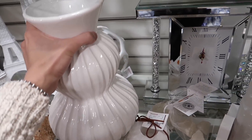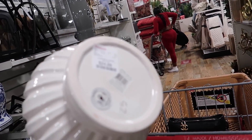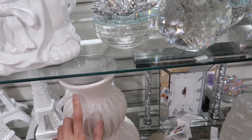Oh, I like her — look at her curves. This reminds me of a CB2 vessel that has been sold out for ages. How much? $24.99 — not bad. I don't need her, but if you do, keep a lookout for her.